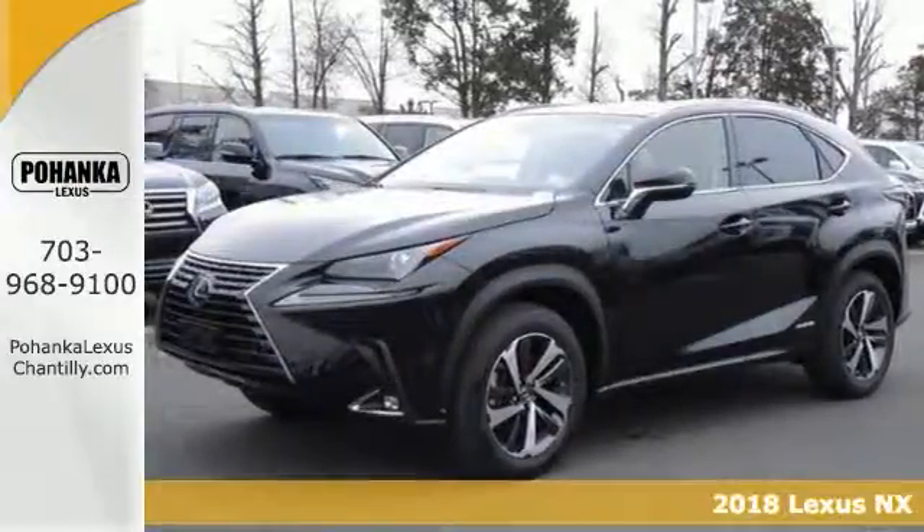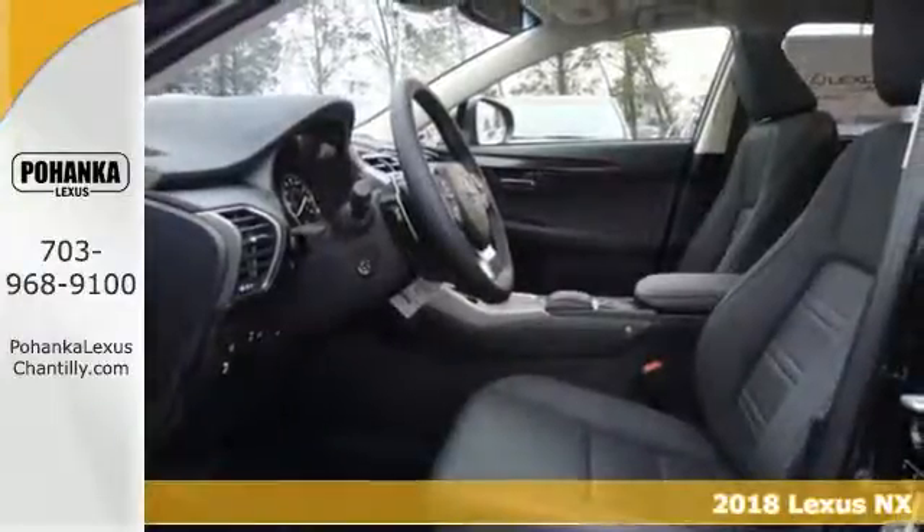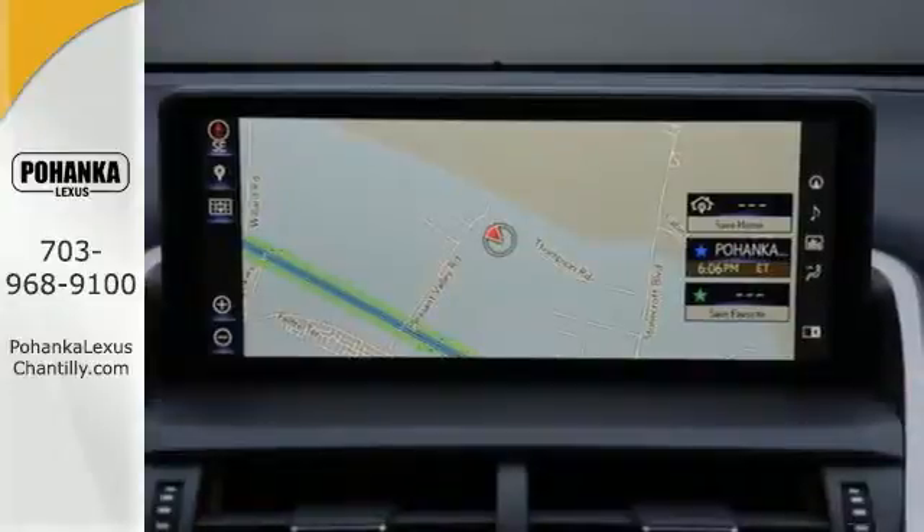Take a look at this 2018 Lexus NX300H. This hybrid has many features, like all-wheel drive, a navigation system package, and a sensory package.